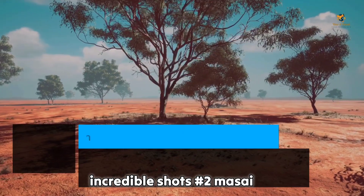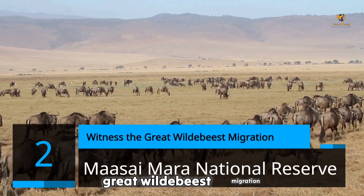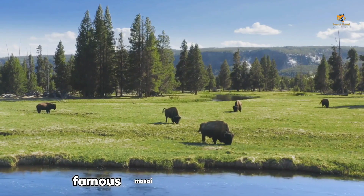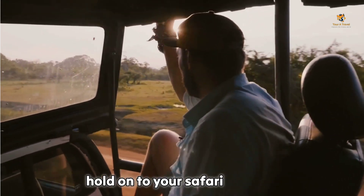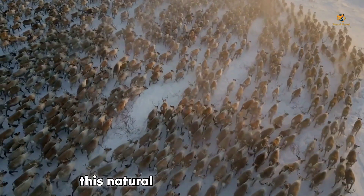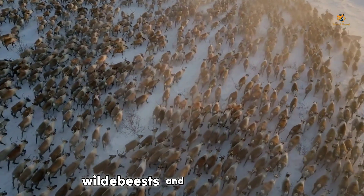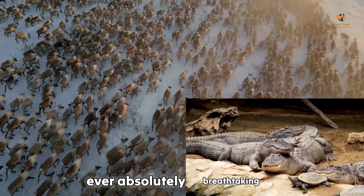Number 2: Maasai Mara National Reserve. Witness the great wildebeest migration. Next up, we venture into the world-famous Maasai Mara National Reserve, Kenya's crown jewel. Hold onto your safari hats as we witness the awe-inspiring spectacle of the great wildebeest migration. This natural phenomenon is a sight to behold as millions of wildebeests and zebras brave the treacherous crocodile-infested Mara River. Absolutely breathtaking.